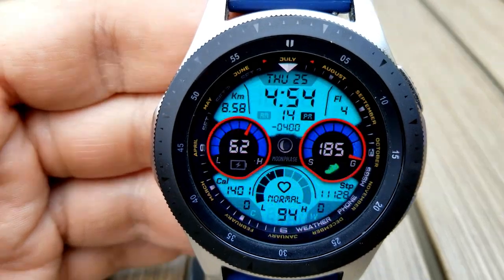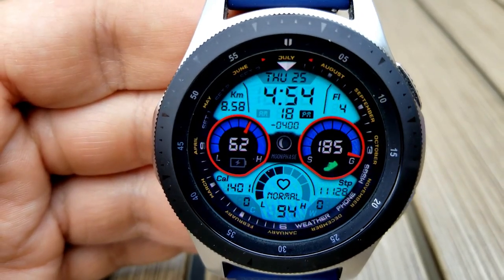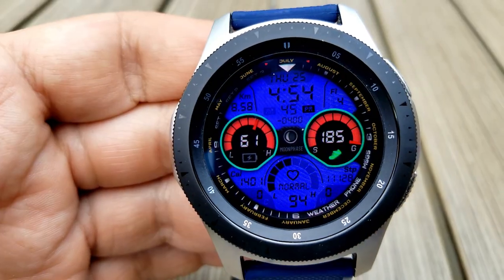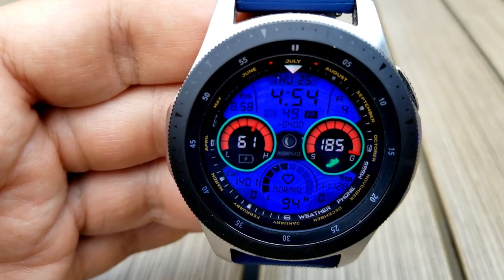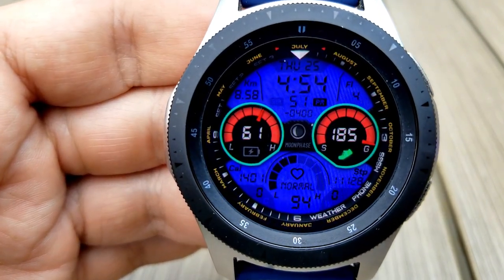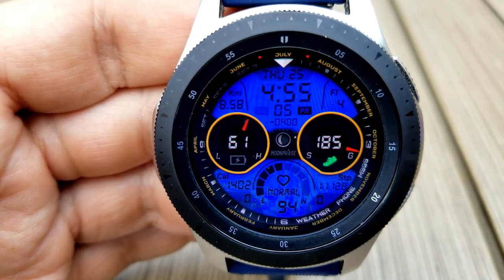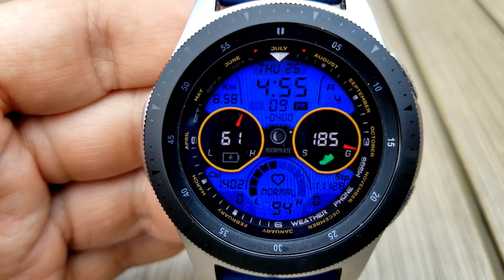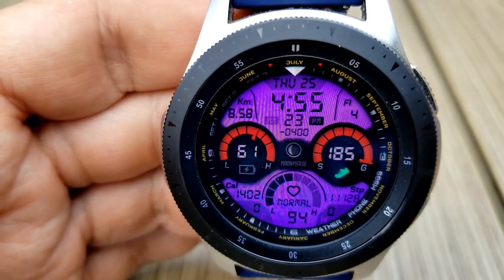Let's begin with those dials. On the left hand side you have your battery power remaining, shown as a percentage as well as a gauge. You have a step goal indicator on the right hand side, and you can see that I maxed out my steps for the day as the gauge is right at the end and that little foot icon is illuminated, which is what happens when you reach your daily goal. Underneath those dials you have your calories burnt on the left.